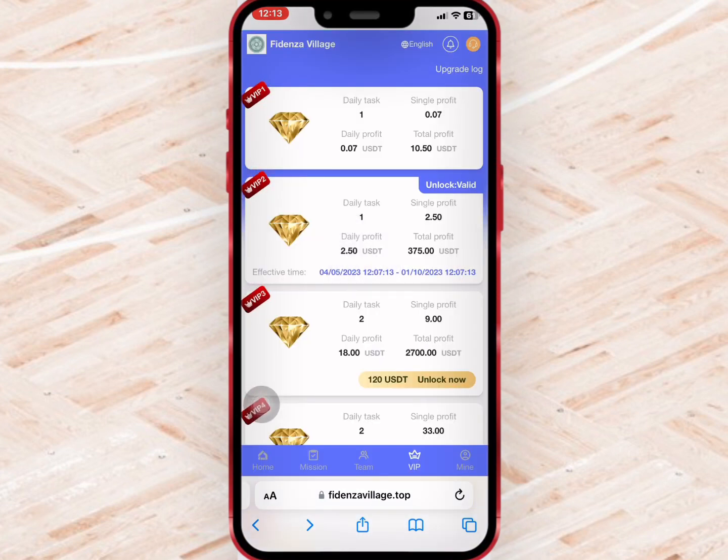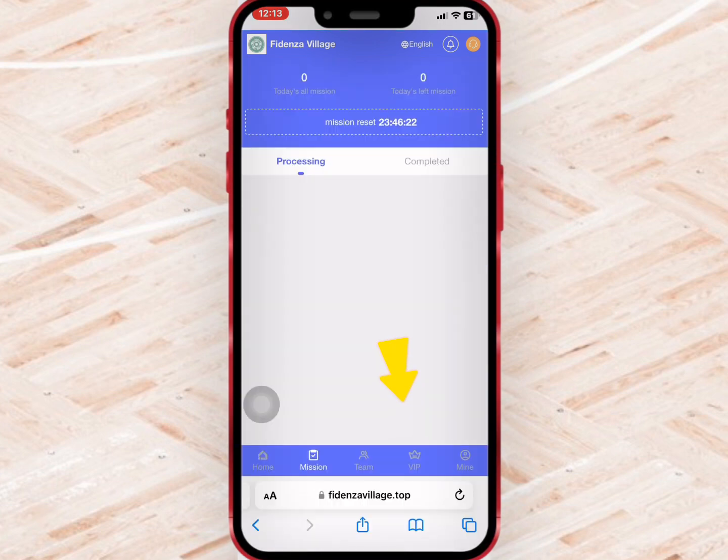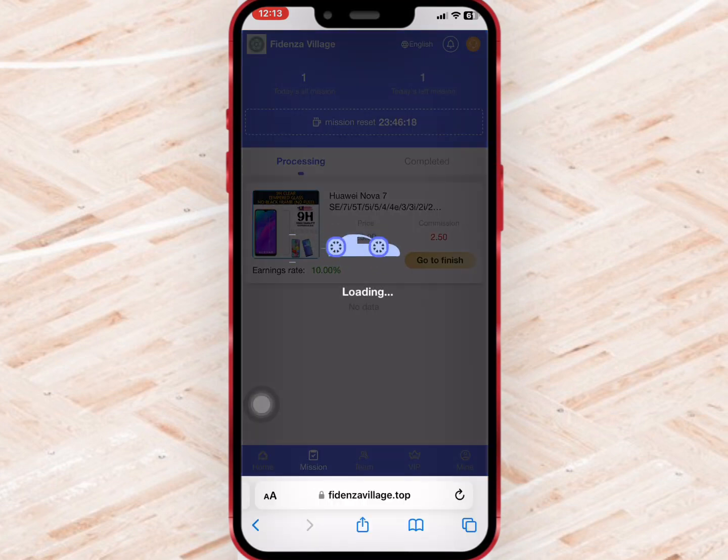As you can see, VIP 2 has been unlocked, so I will go to Mission Hall on the homepage to start the task. I will select VIP 2 and select go to finish to complete the task.